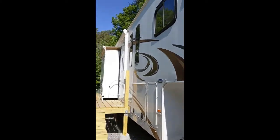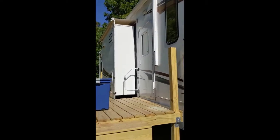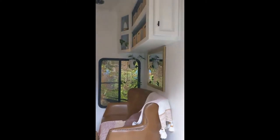Walking around — looking good, great shape — and then we'll get ready to go inside for the grand tour. Everyone, we're walking into the main living area and loft of the Heartland Cyclone 3814, 2011.